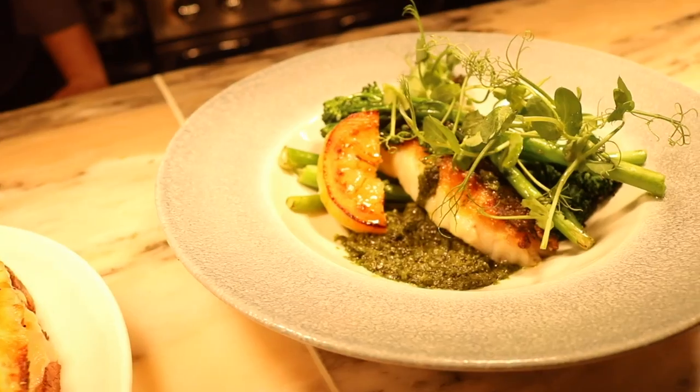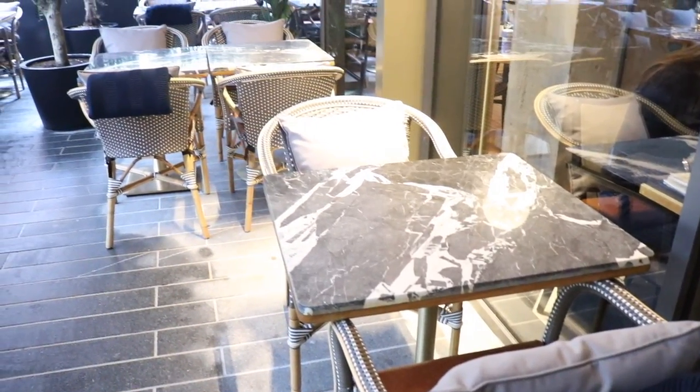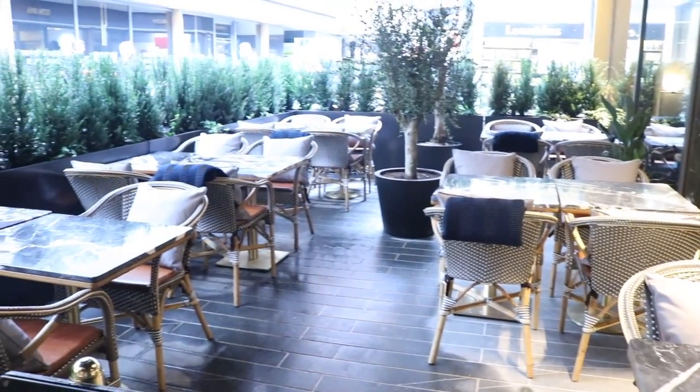We've got a fabulous terrace out the back on the Royal Hibernian Way which can sit about 40 people. We expect it to be really popular in the summer — it gets all the light, it gets all the air, it's fabulous.